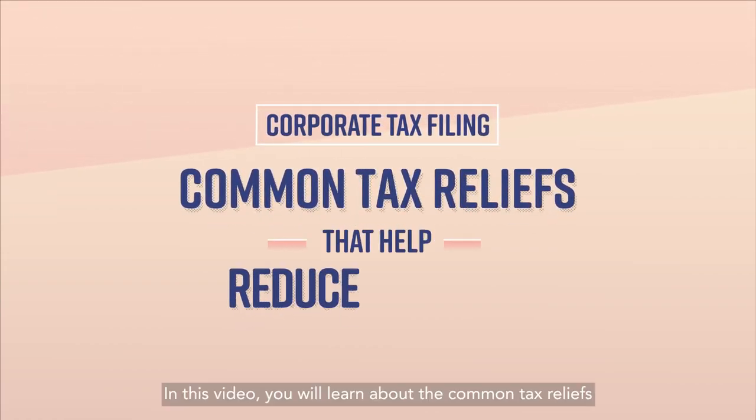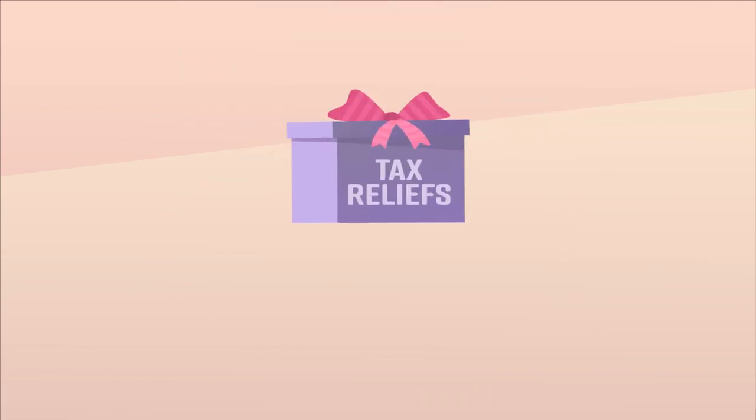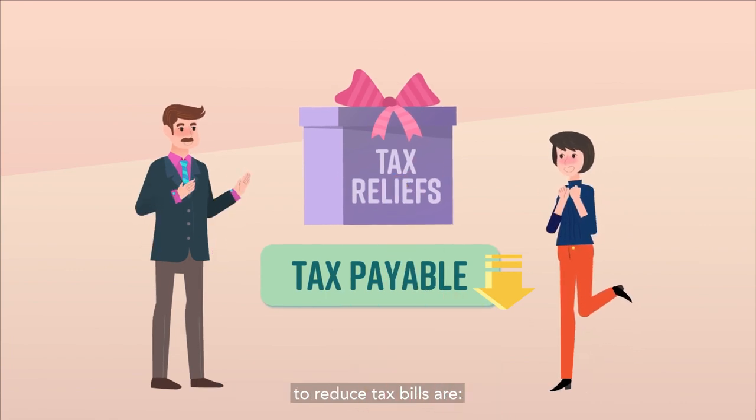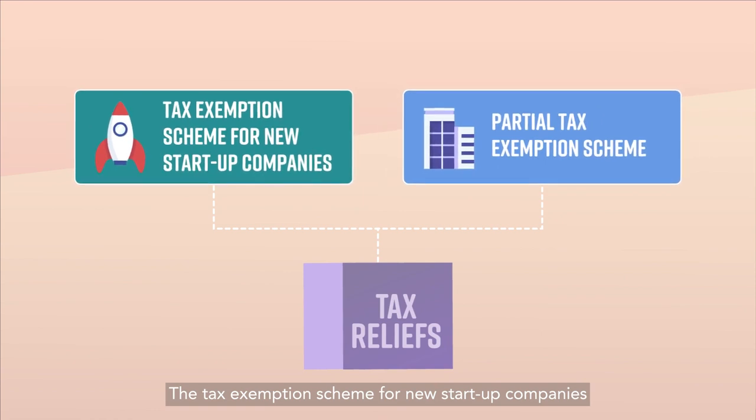In this video, you will learn about the common tax reliefs that help to reduce tax bills. Some common tax reliefs that help companies to reduce tax bills are the Tax Exemption Scheme for New Start-Up Companies and the Partial Tax Exemption Scheme.